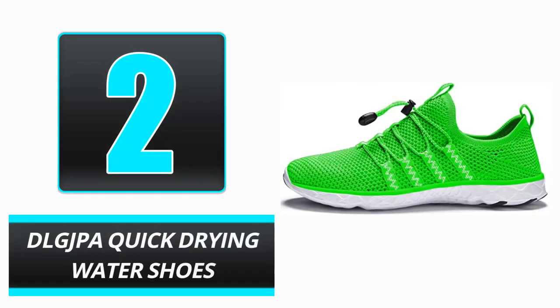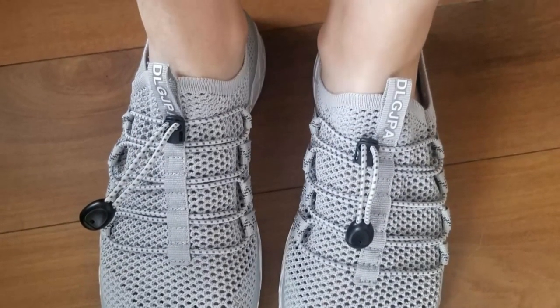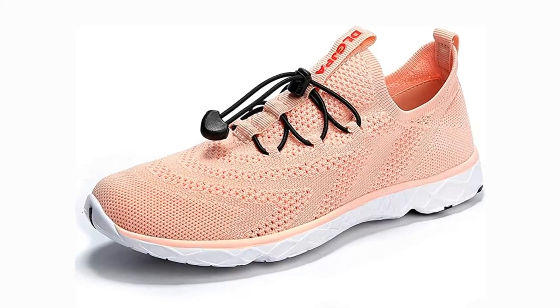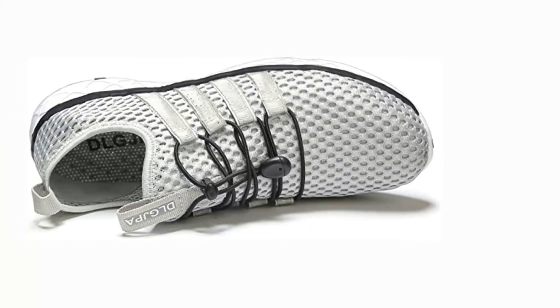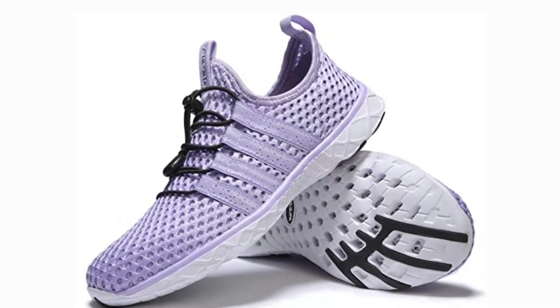Number 2. DLGJP Quick-Drying Water Shoes. Replace your worn-out water shoes with this pair of sneakers that is genuinely supportive. These sneaker-inspired water shoes include anti-slip rubber soles, a flexible and cushioned footbed, and adjustable bungee laces for traction, comfort, and simplicity. Stretchy, breathable, and quick-drying mesh uppers and outsoles with drainage holes ensure that you won't be strolling around all day with wet shoes.